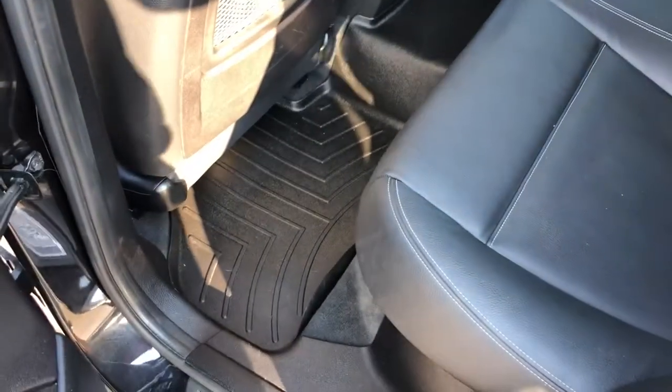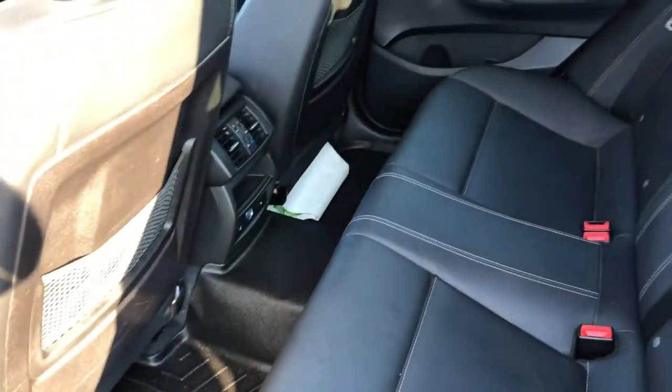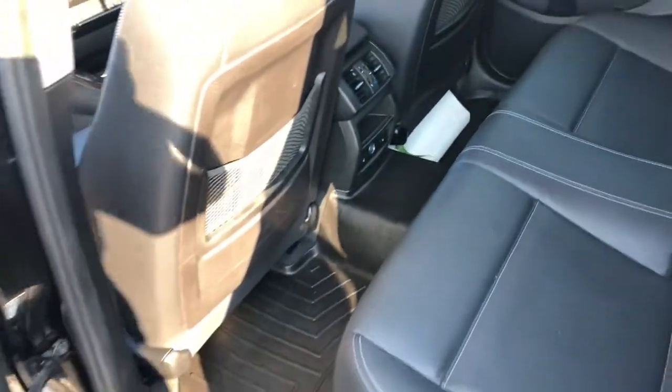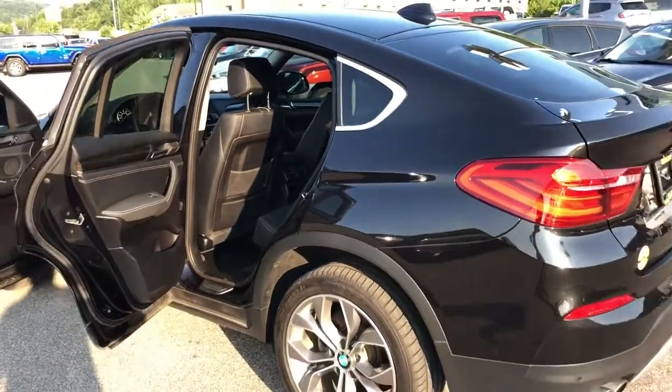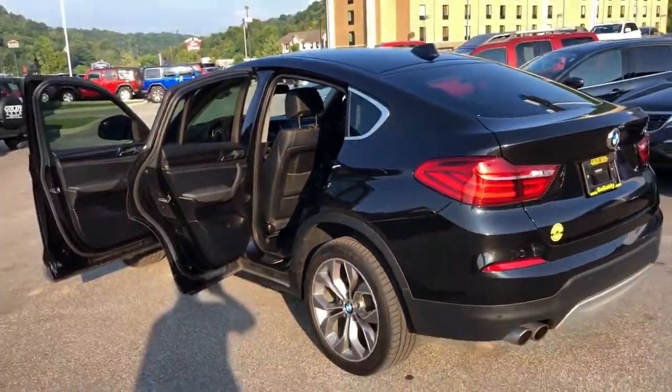This vehicle is equipped with a full set of WeatherTechs. Anytime I see WeatherTech floor mats in a vehicle, that just means the previous owner really did care about keeping this vehicle clean, because we all know those floor mats can be terribly expensive.